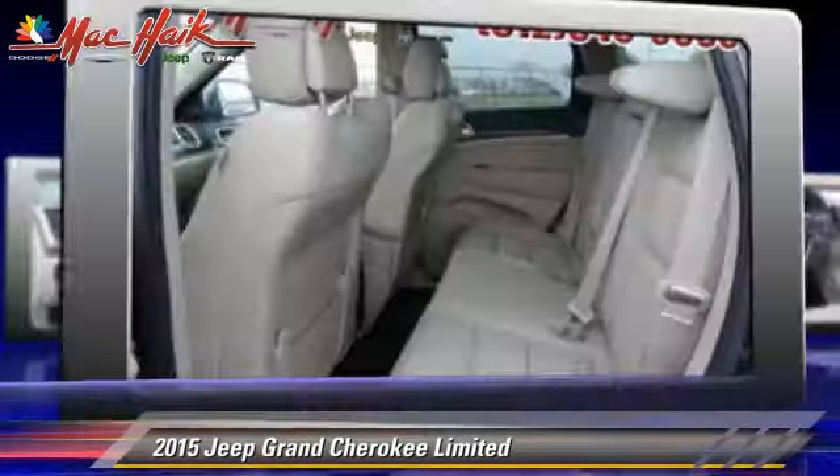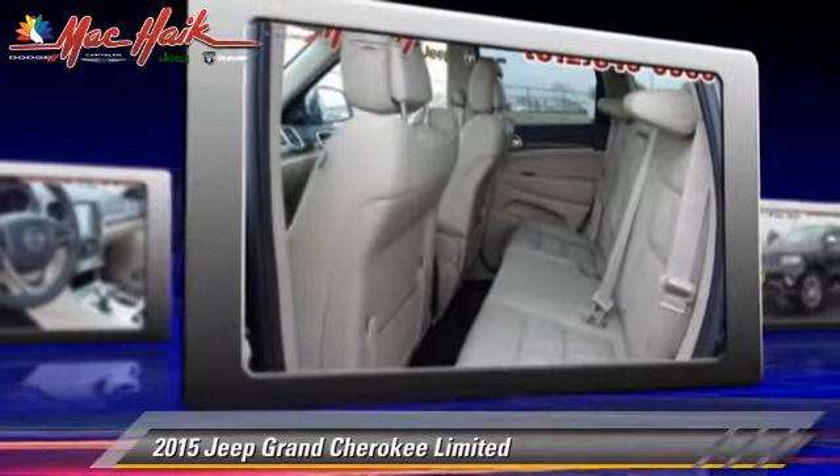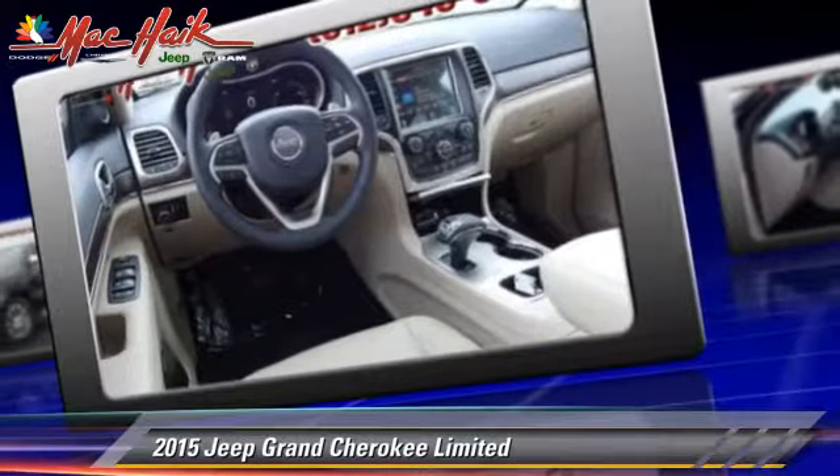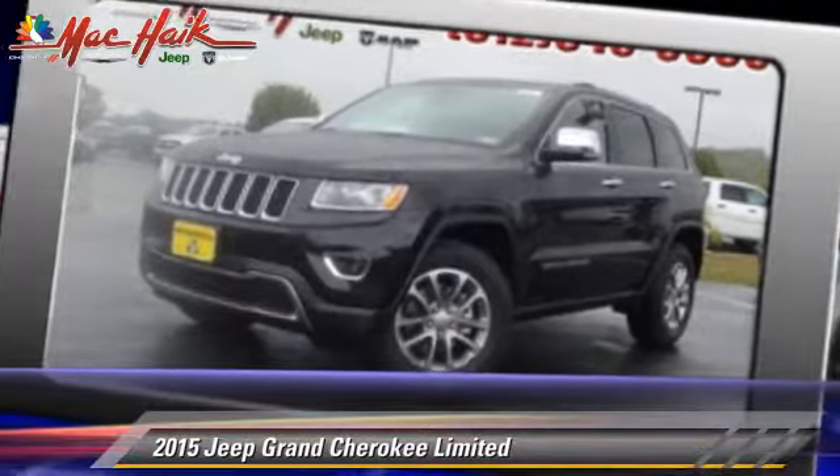This Jeep features parking sensors, heated power mirrors, and rear spoiler. Safety features include traction control, stability control, and ABS.